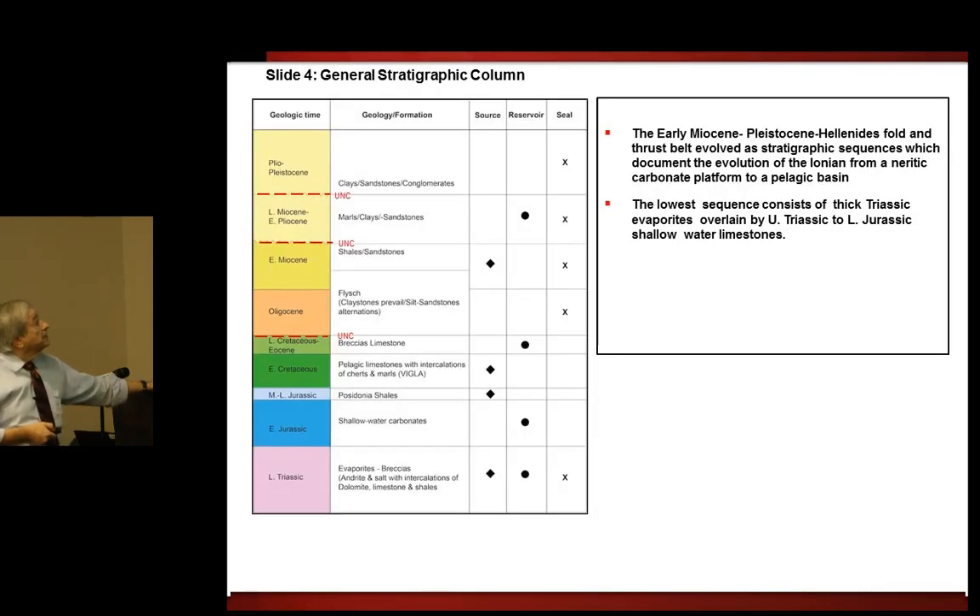This leads on to the general stratigraphic column of Greece. This gives the geological time on the left, the formation, and whether it's source rock or seal, as you can see. The column goes from the lower Triassic to Plio-Pleistocene. There are three major unconformities that you'll see throughout the slides — the one at the top, the middle one, and the lower one.